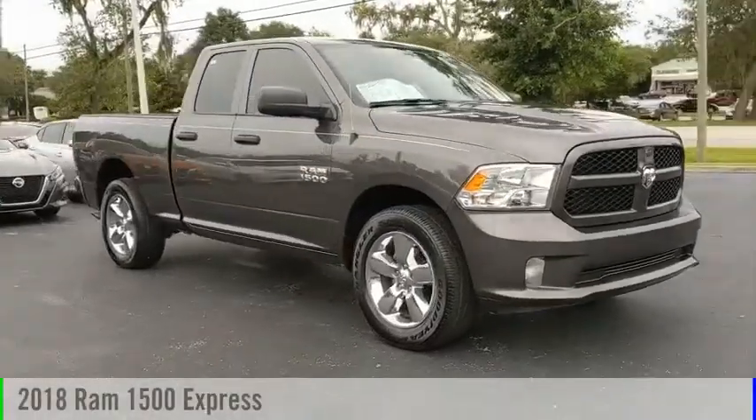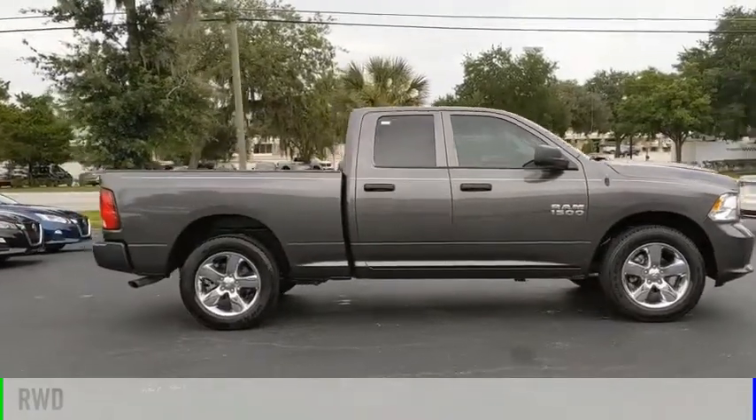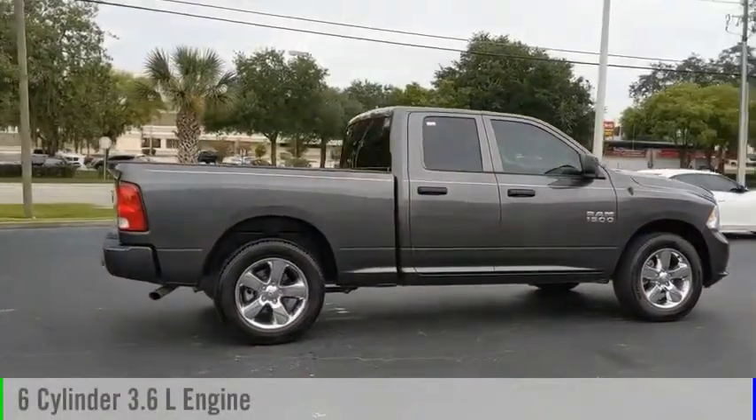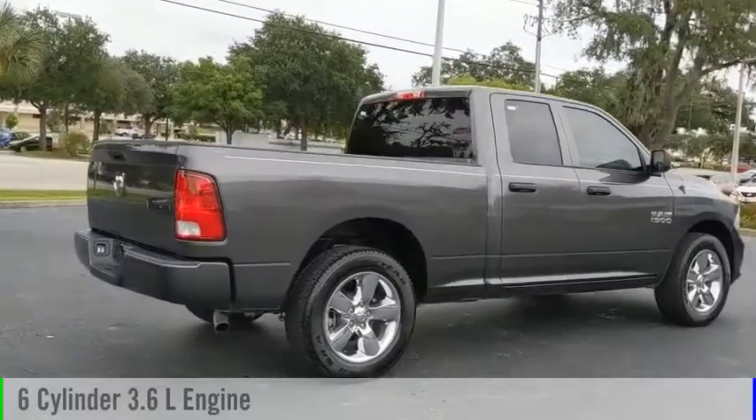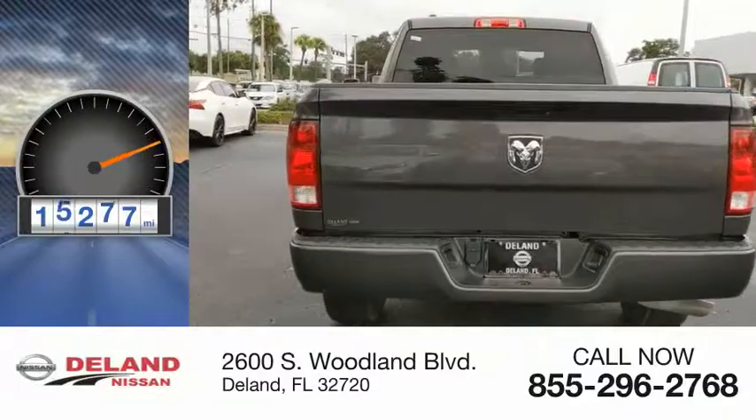You are going to love the 2018 1500. This vehicle is powered by a rear-wheel drive, six-cylinder, 3.6-liter engine, and comes with an automatic transmission. This vehicle has less than 20,000 miles.